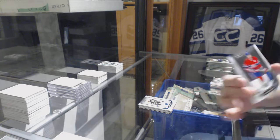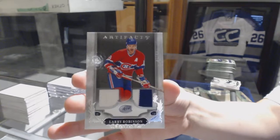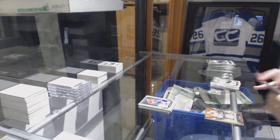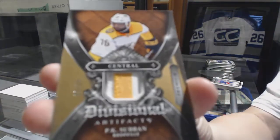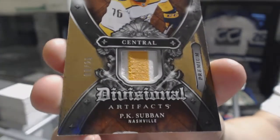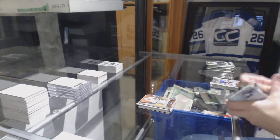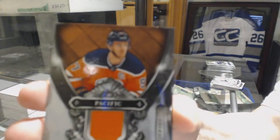We've got a dual jersey numbered to 99 for the Montreal Canadiens, Larry Robinson. We've got a Divisional Patch number 225 — unfortunately with some pretty good chipping on the bottom — for the Nashville Predators, PK Subban. And a Divisional Jersey for the Edmonton Oilers, Connor McDavid.